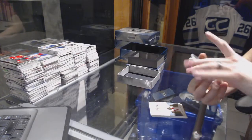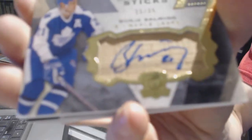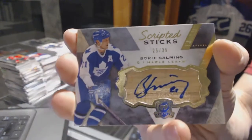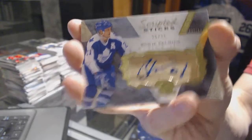We've got a scripted sticks, number 25 of 35 for the Toronto Maple Leafs, Borea Salmon.